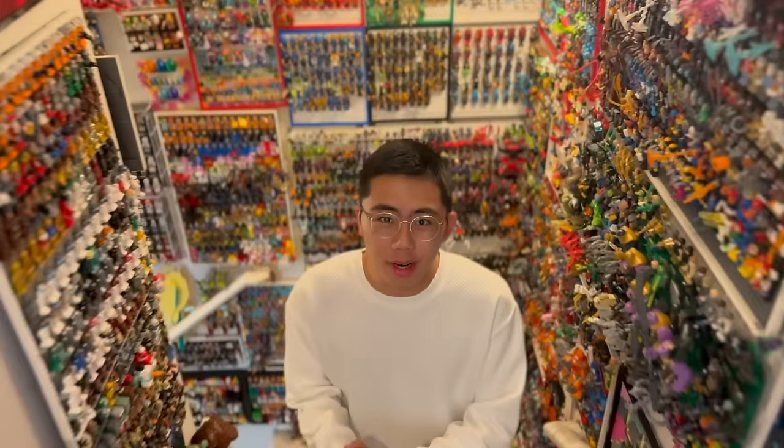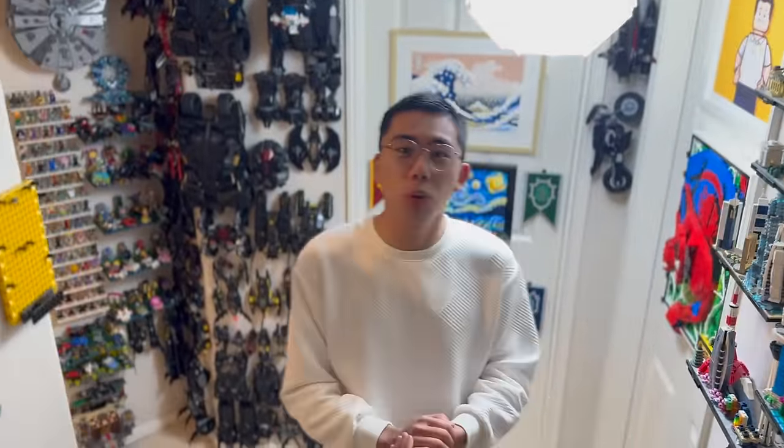Hey there, thanks for tuning in to Duck Bricks. I'm Chris, and in an incredibly exciting announcement, the LEGO Space Collectible Minifigure Series launching May 1st of this year has just been revealed by an official LEGO retailer.